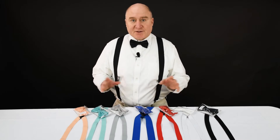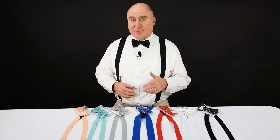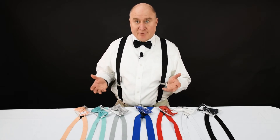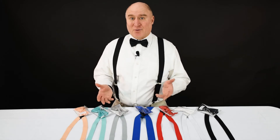We've got dozens of other colors, and the reason we do this is because it's really hard to go online or anywhere and match colors exactly with different materials. Suspenders and bow ties are made from different materials, so if you're going to buy them from different places, the odds are that they're probably not going to quite match.